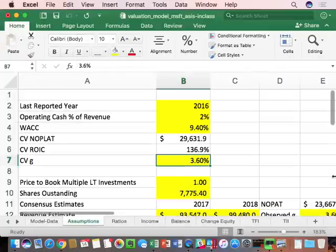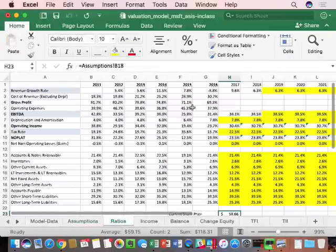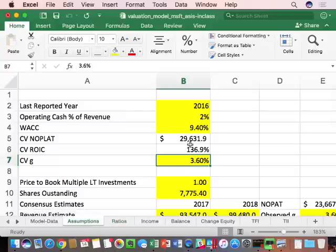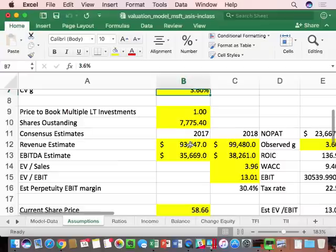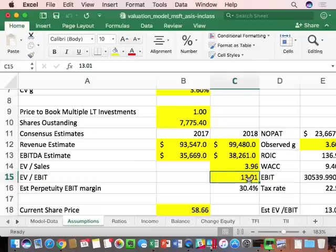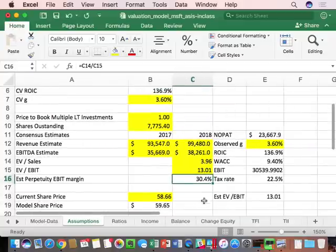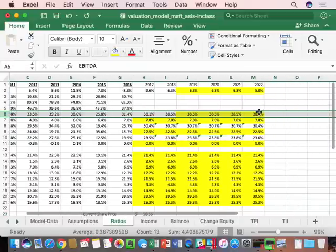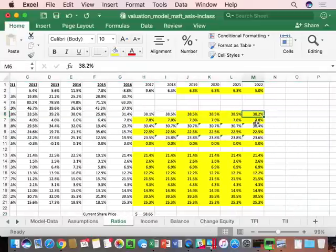I have to come up with a valuation for Microsoft — primarily a revenue growth rate, EBITDA, and tax rate — and get to an as-is valuation, then come up with a reasonable G. Based on Microsoft's EV to sales and EV to EBIT, we already know approximately what their EBIT margin needs to be in perpetuity. So in the ratios for EBITDA, we should have come up with a number around 38.2 in 2022 to get to about a 30.4 operating margin. That's one way the multiples section helps with the as-is valuation.